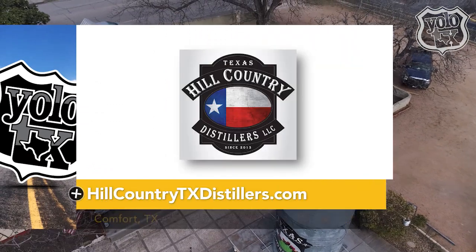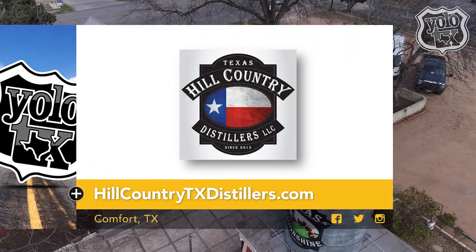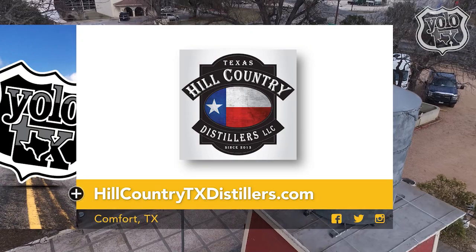Want to visit Hill Country Distillers for yourself? Visit HillCountryTXDistillers.com for more information.